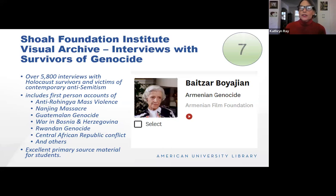Many people might be familiar with the Shoah Foundation and their archive of interviews with survivors of the Holocaust. The archive has now been expanded to include more recent instances like the anti-Rohingya mass violence, and it includes historical genocides from Nanjing to the war in Bosnia. These are videos and great primary source material.